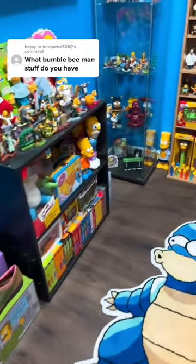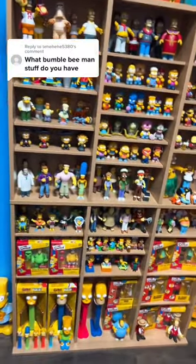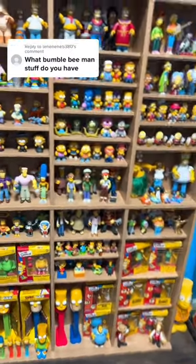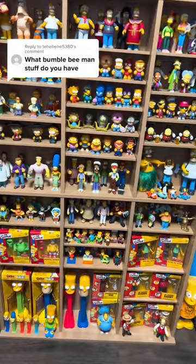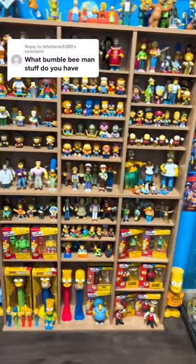What Bumblebee Man stuff do you have? I think I only have one — technically two, because I have one in the box and one outside of the box. And I want to say that they only made two items with Bumblebee Man.